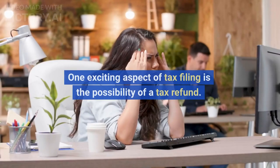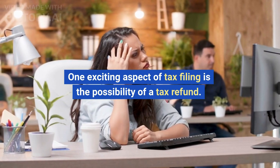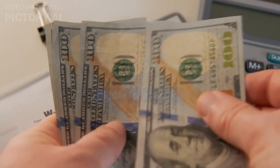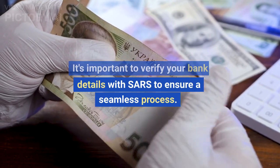One exciting aspect of tax filing is the possibility of a tax refund. If you've overpaid your taxes throughout the year, you may be eligible for a refund. It's important to verify your bank details with SARS to ensure a seamless process.